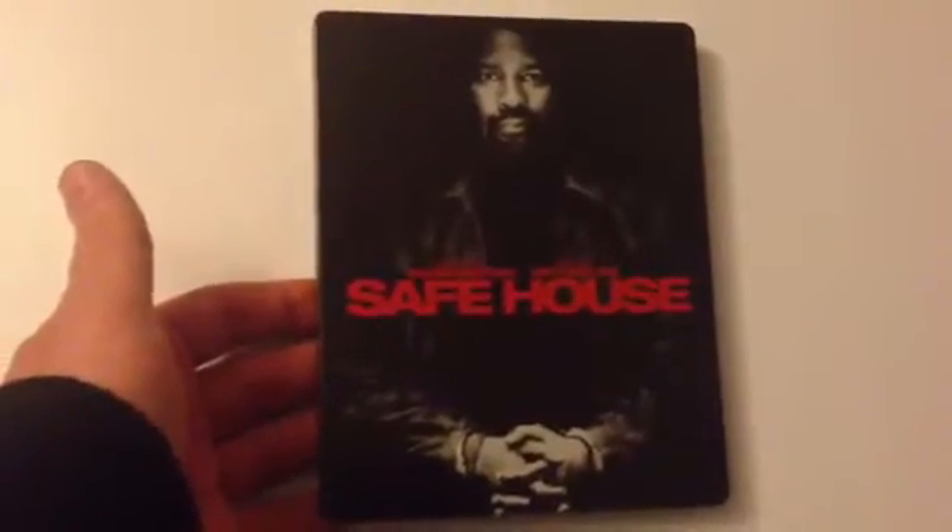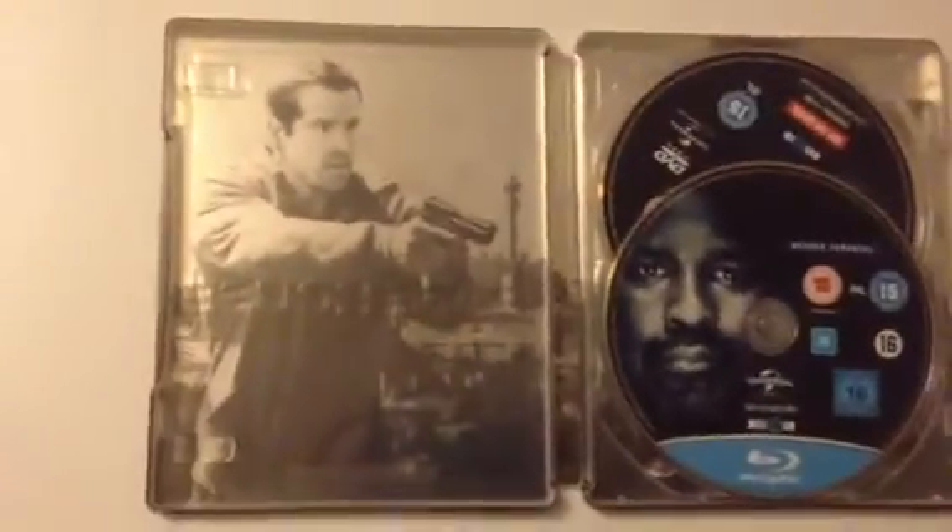Next up is the HMV Exclusive, I think — Safe House, with Denzel Washington and Ryan Reynolds. Again, good artwork in here. Can't be bothered to take the other two out, it's too much hassle, but you probably own this anyway.